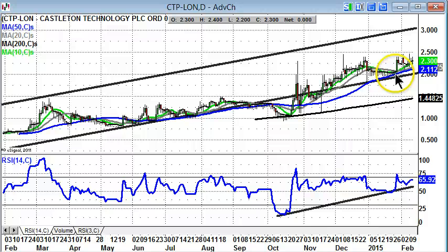Time frame on such a move, maybe the next four to six weeks. Stop-loss just back below the 50-day line — reasonable risk-reward there, risking around 0.2 pence to try and make 0.7 pence.